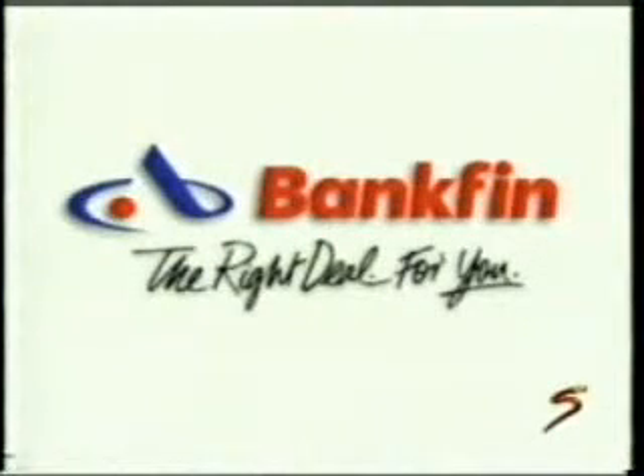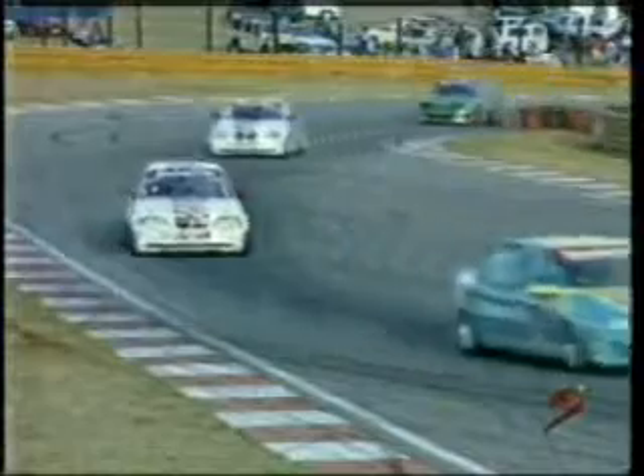Bankfin - the right deal for you. Back at AA Kyalami for round 12 of the Bankfin Touring Car Series, and it's championship leader Janil de Villiers on pole position.